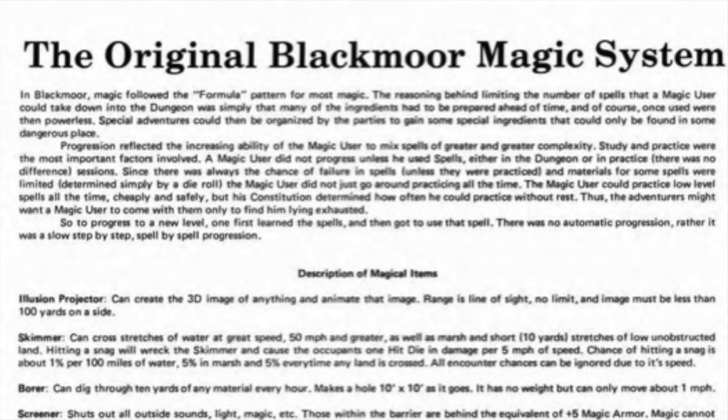A magic user did not progress unless he used spells, either in the dungeon or in practice. There was no different sessions. And since there was always a chance of failure in spells unless they were practiced, and materials for some spells were limited — determined by simply a die roll — the magic user did not just go around practicing all the time. The magic user could practice low-level spells cheaply and safely, but his constitution determined how often he could practice without rest. Thus adventurers might want a magic user to come with them, only to find him lying exhausted. So to progress to a new level, one first learned the spells, then got to use that spell. There was no automatic progression. Rather, it was a slow step-by-step, spell-by-spell progression.